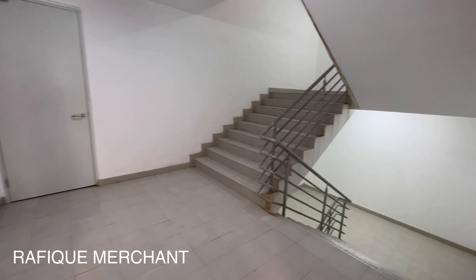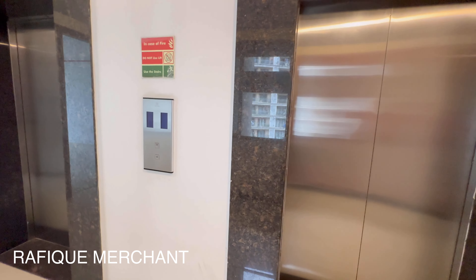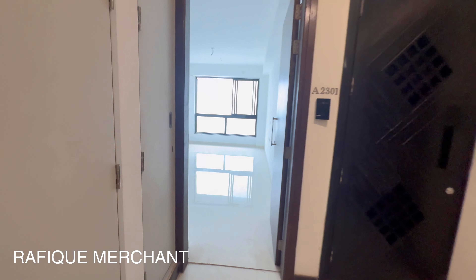This is in Goregaon, Mumbai. Let's go ahead and have a look at this high-rise — a 2.5 BHK on a higher floor, about the 20th level.